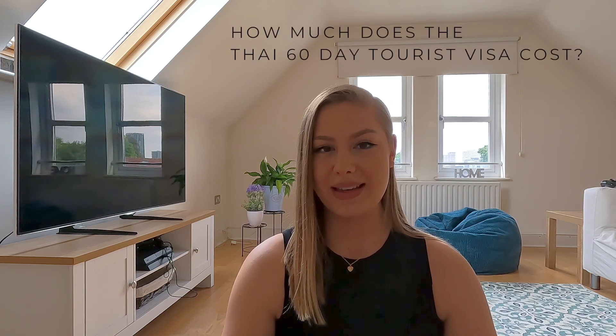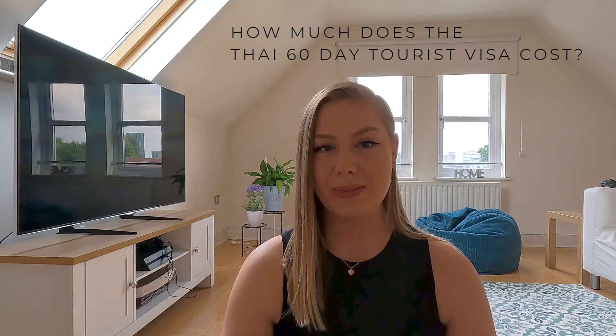How much is the Thailand tourist visa? It's only £30. But be aware that once you've submitted all your documentation and information, it takes you to payment where you pay the £30 before they've reviewed your application. So double and triple check that all your information is correct and there are no typos in your name. I've read that if something doesn't match your passport they will reject you and you'll lose your £30, as it's non-refundable.